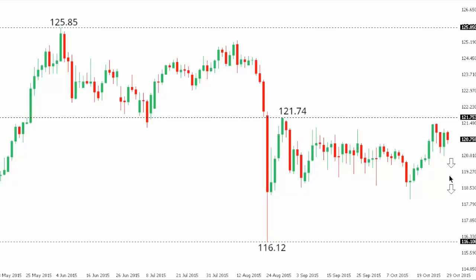A next downside extension could eventually target back towards that August base at $116.12. Look for a break back below $120 to confirm and accelerate declines, while a break back above $121.74 would negate that view and put the pressure back on the topside.